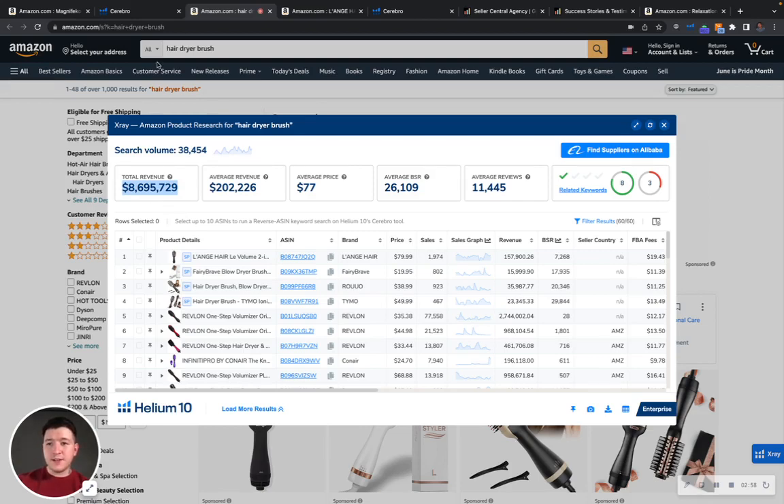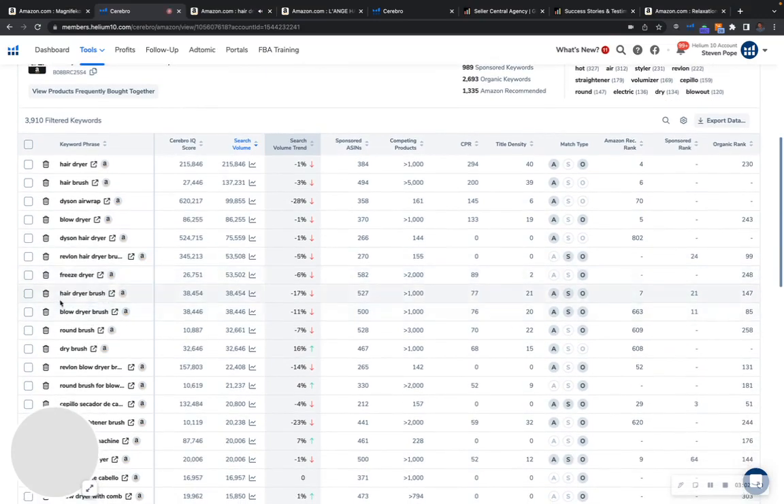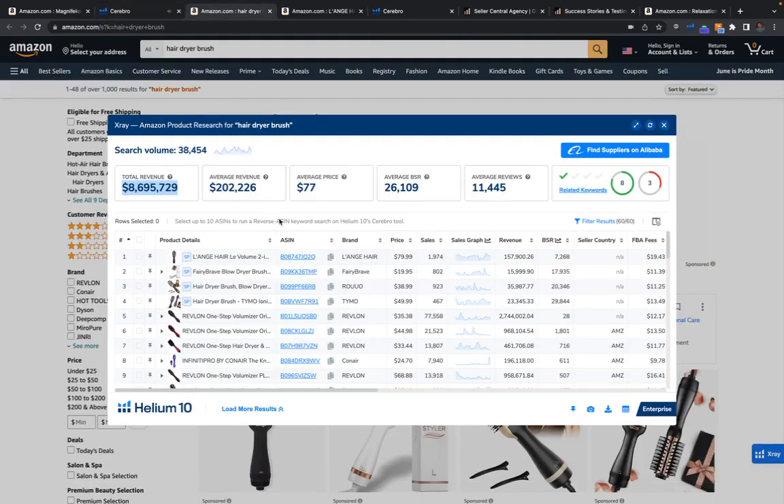Right now for this same keyword 'hairdryer brush,' you're ranking 147 organically and 21 in sponsored. So you can imagine if we get that 147 into the top 10 — imagine how much more of that pie you could be getting. And that's actually a very realistic scenario, by the way. I'm not hyperbolizing anything.